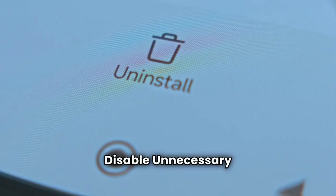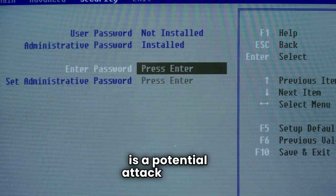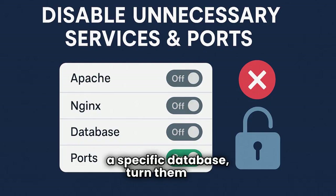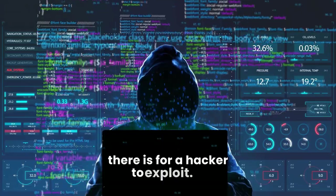Second: disable unnecessary services and ports. Every running service and open port is a potential attack surface. If you're not using Apache, Nginx, or a specific database, turn them off. The less your system has running, the less there is for a hacker to exploit.